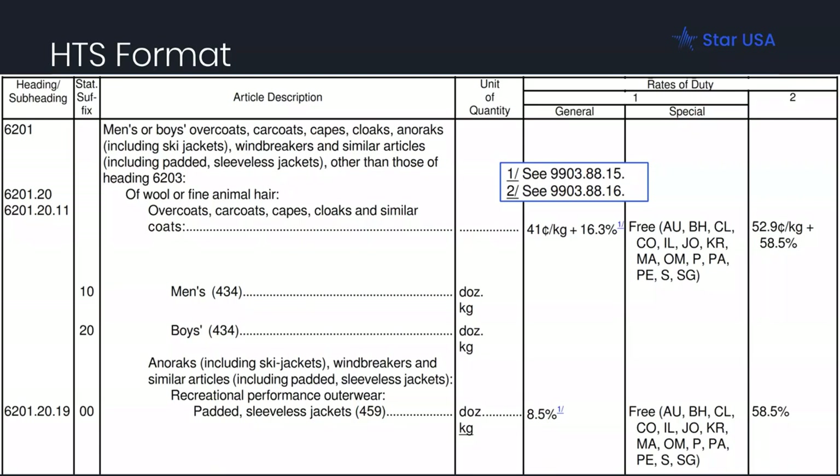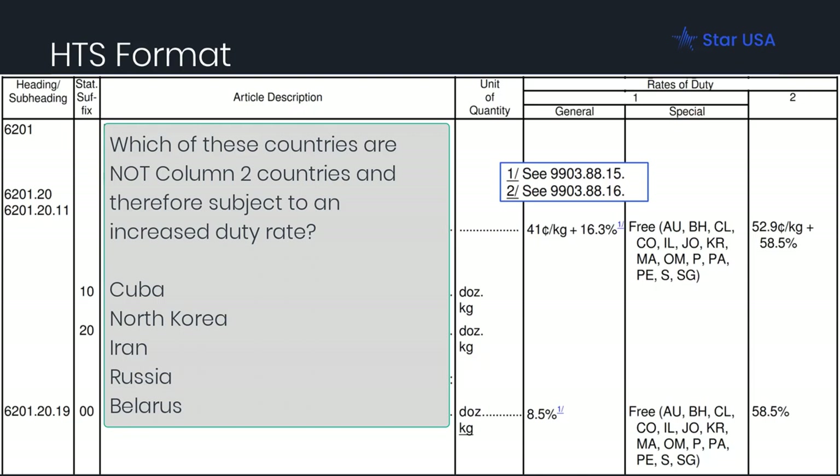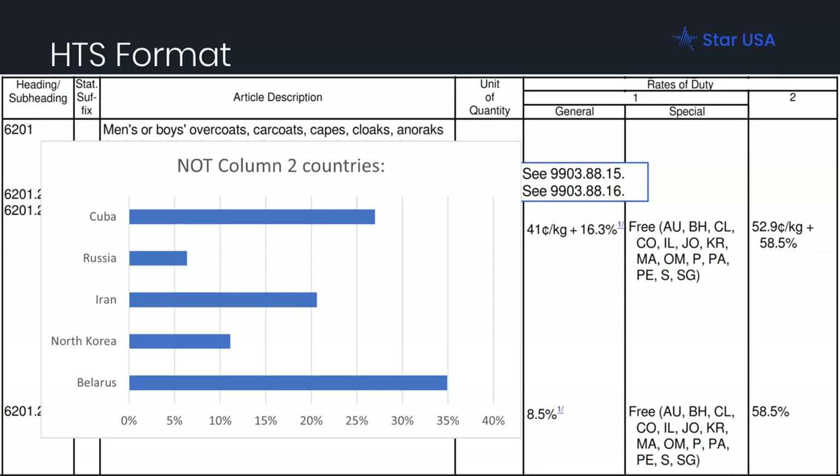Another poll asked which of the following are not column two countries: Cuba, North Korea, Iran, Russia, and Belarus. Cuba and North Korea have been column two countries for decades. We recently added Russia and Belarus as additional column two countries — meaning if you're importing items from Russia or Belarus, you'll pay a higher amount of duty. Iran, interestingly enough, is not a column two country. That was the tricky one.